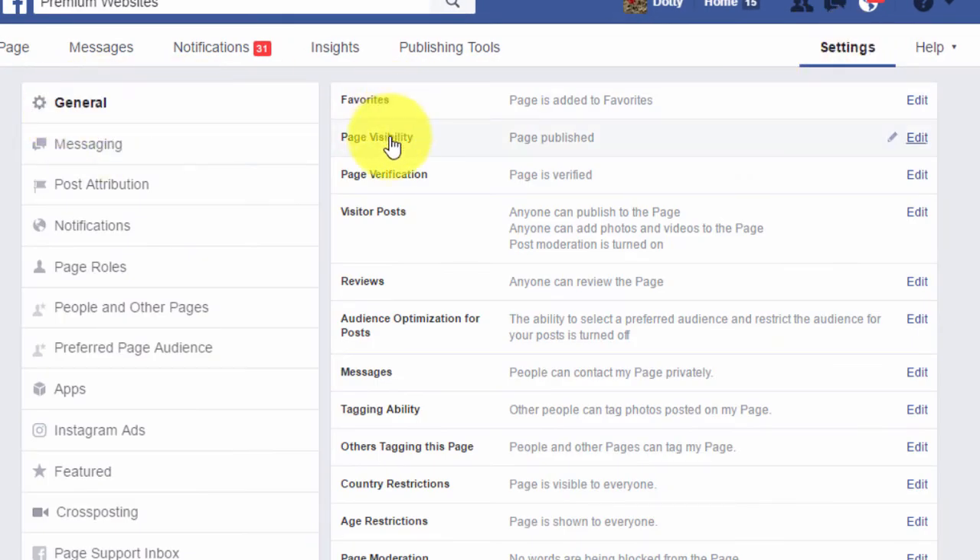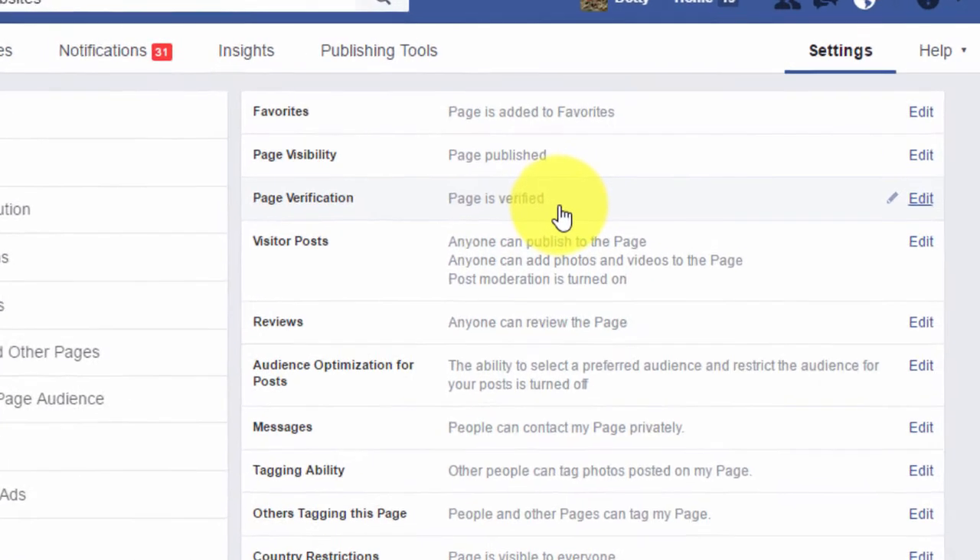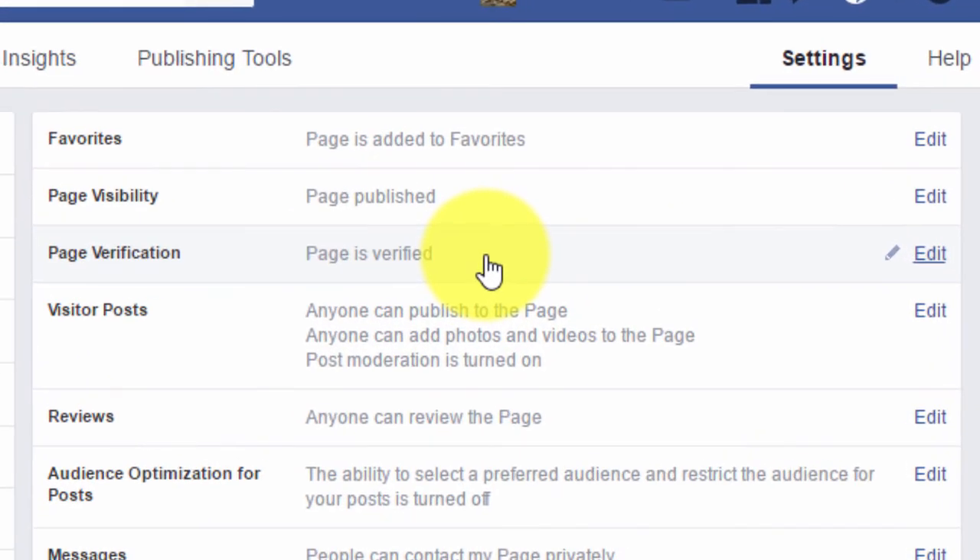On the general tab you will have a page verification option — you can see mine is verified. If yours isn't, it will allow you to verify your page here and it's a very simple process.